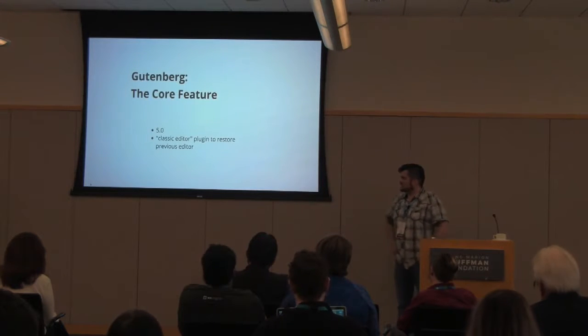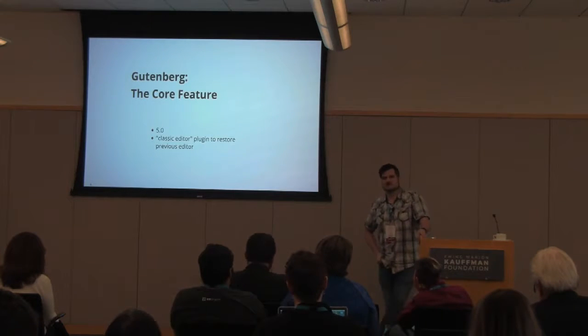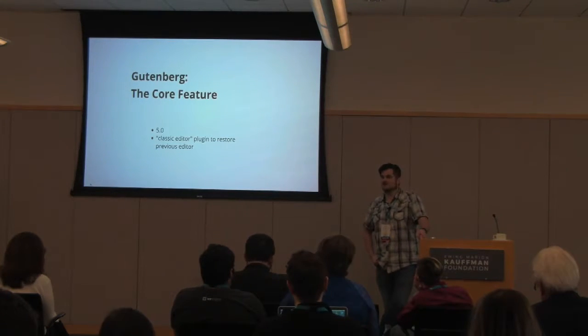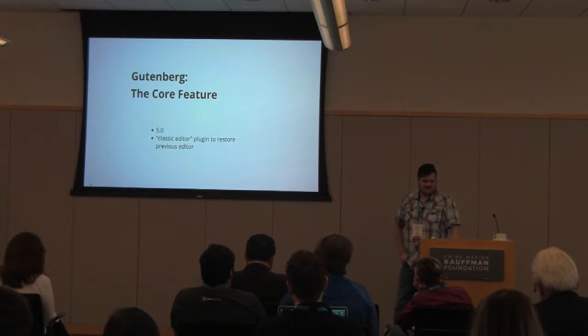There is currently a classic editor plugin for those who either have problems with the Gutenberg editor when it comes in 5.0, or if you just don't want it — you can go back to the classic editor with that plugin.